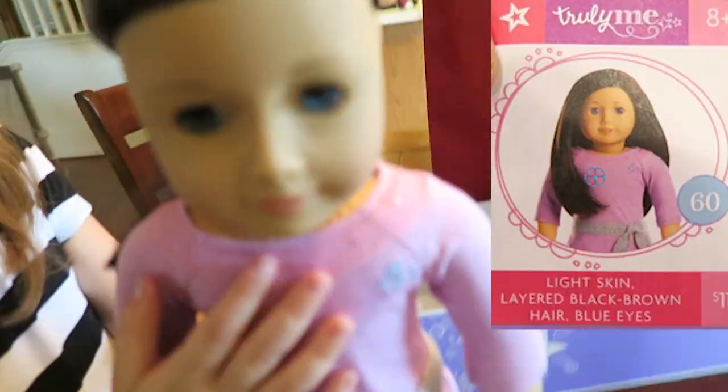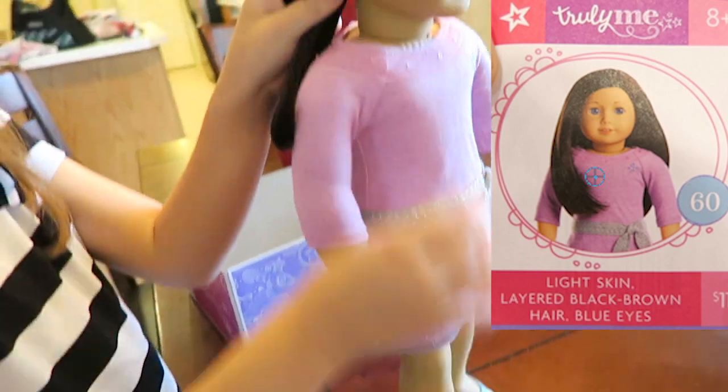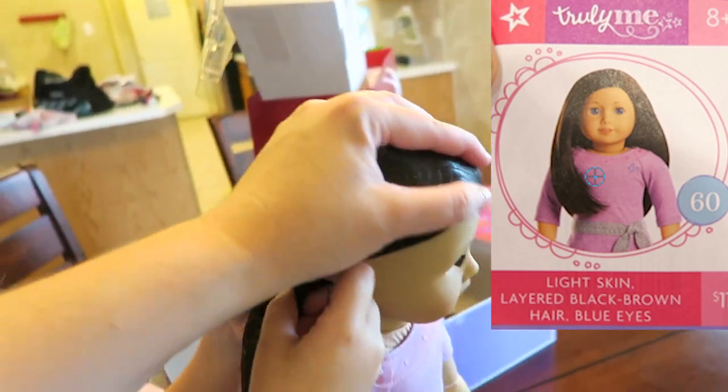She is beautiful. Dad, she is beautiful. Do you want to take her hair out? So the net in the doll's hair — to keep it nice.